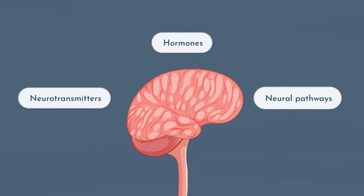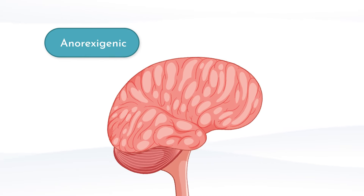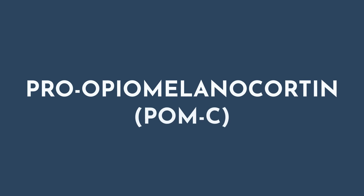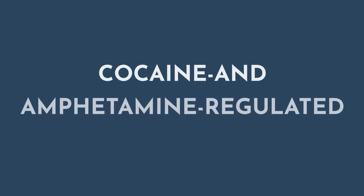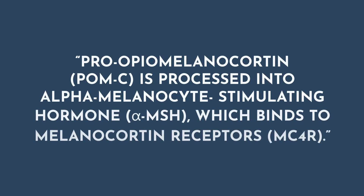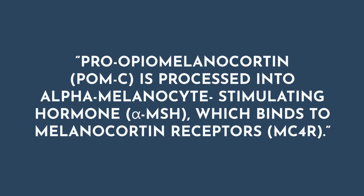The two main pathways are the anorexigenic, which is satiety-promoting, and the orexigenic, which is hunger-stimulating. In the arcuate nucleus of the hypothalamus, there are two types of neurons found: pro-opiomelanocortin (POMC) and cocaine-amphetamine-regulated transcript (CART). POMC is processed into alpha-melanocyte-stimulating hormone (alpha-MSH), which then binds to melanocortin receptors (MC4R) and proceeds to higher cortical centers. Both of these peptides are considered anorexigenic, meaning they promote satiety.